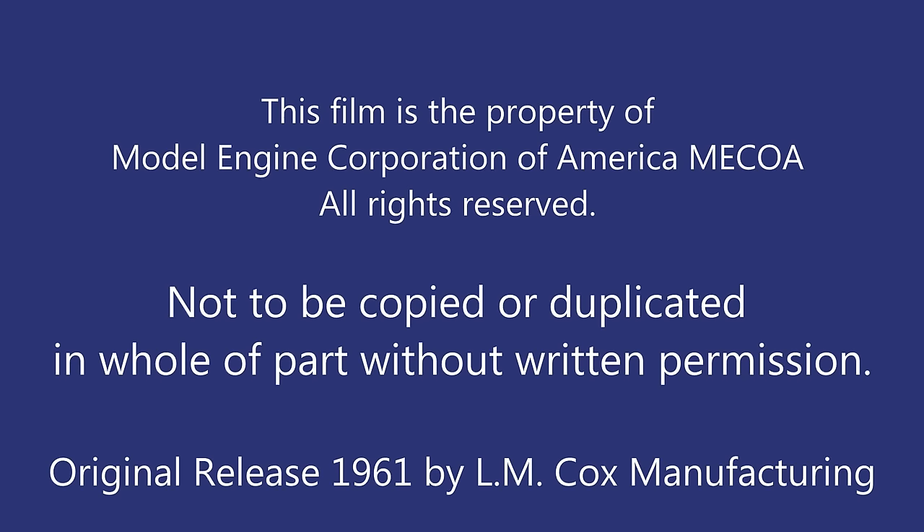This film is the property of Model Engine Corporation of America. It is not to be copied or duplicated in whole or part without written permission. Originally released in 1961 by L.M. Cox Manufacturing.